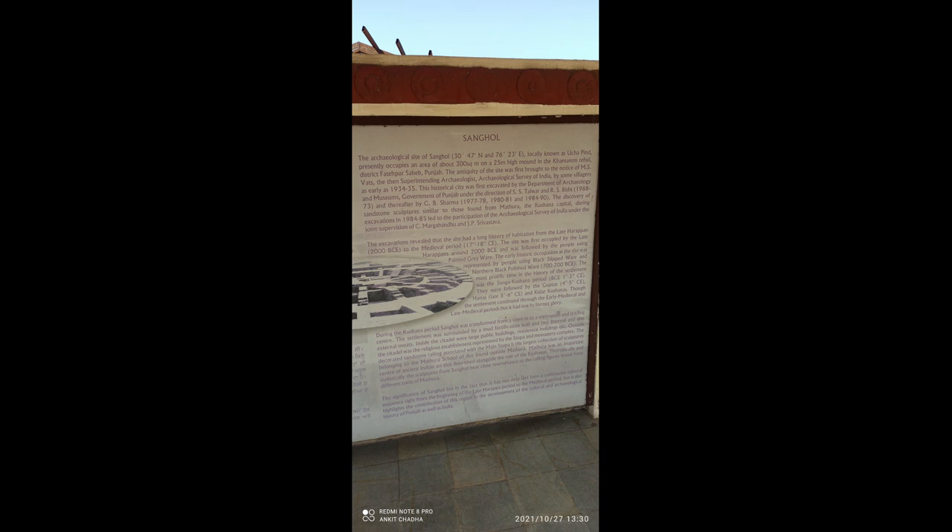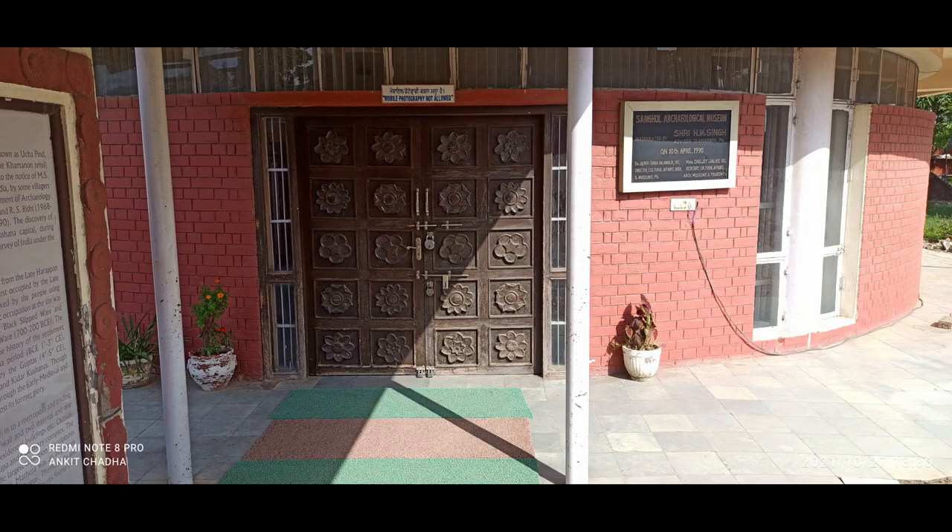The Sanghol site didn't just show that there were civilizations here until the late 1950s — it also tells us that this village has made a significant contribution to the cultural and archaeological history of Punjab and India. If you are interested in Indian history and these things fascinate you, then you should visit.